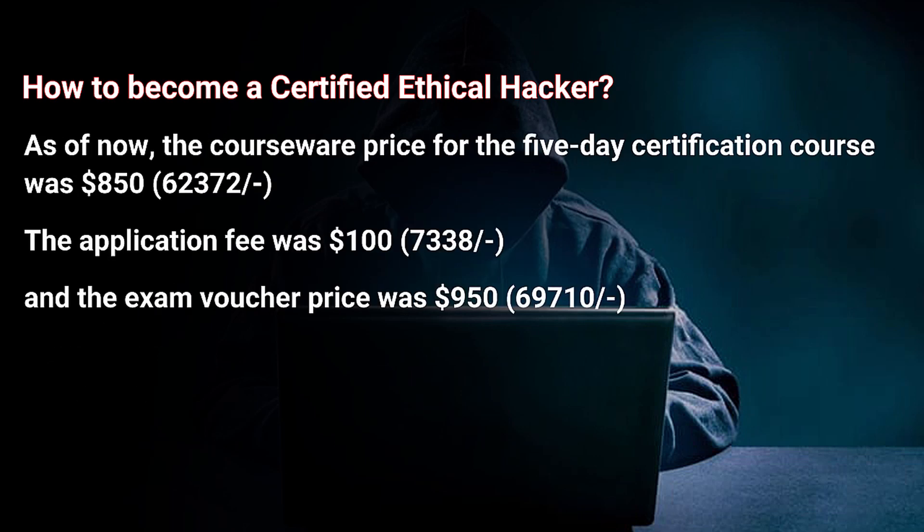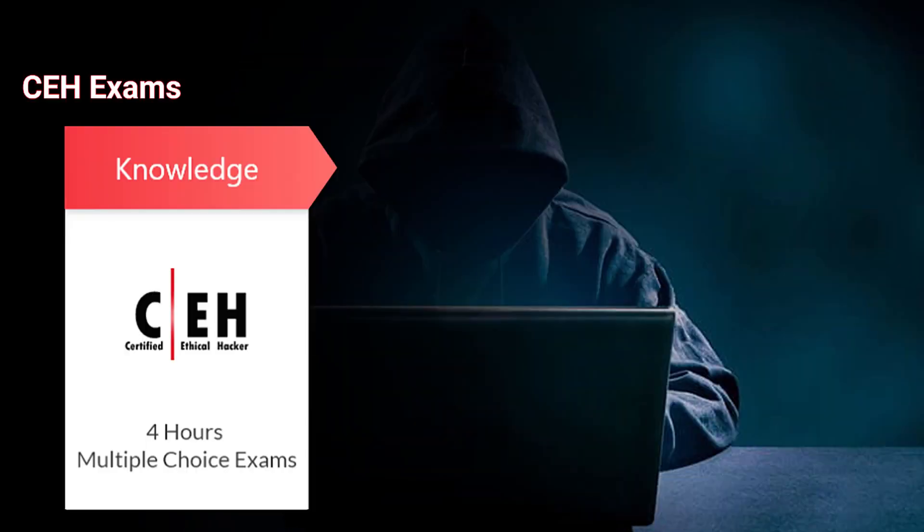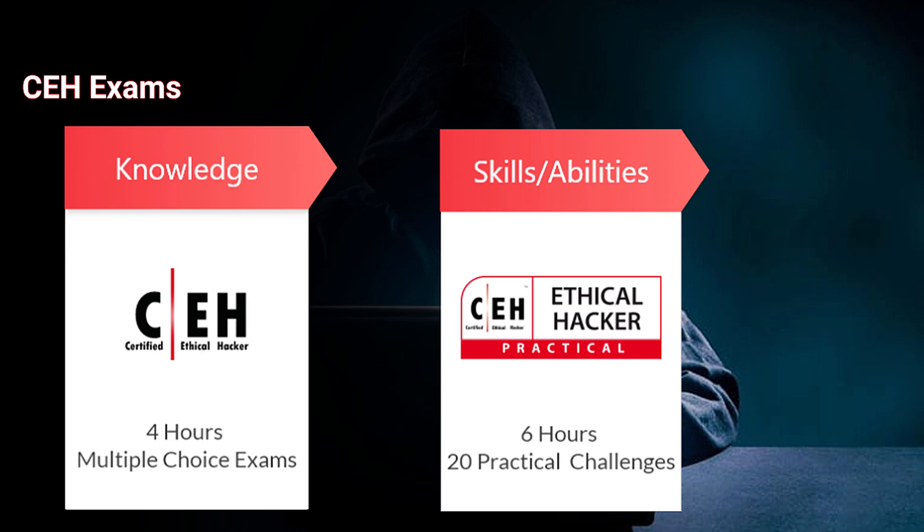As of now, the courseware price for the five-day certification course was $850 (approximately ₹62,372 Indian rupees). The application fee was $100 (approximately ₹7,338 Indian rupees) and the exam voucher price was $950 (approximately ₹69,710 Indian rupees). The next topic is types of CEH exams: the Certified Ethical Hacker (CEH) ANSI exam and the Certified Ethical Hacker (CEH) Practical exam.